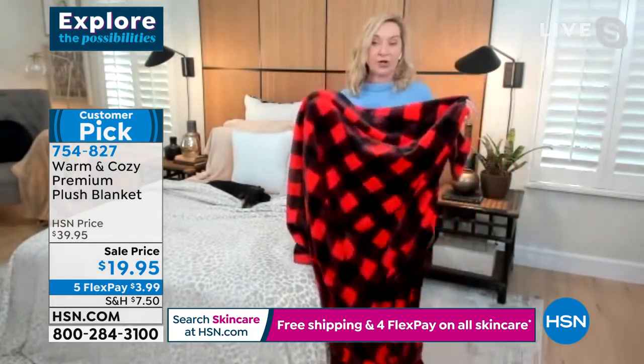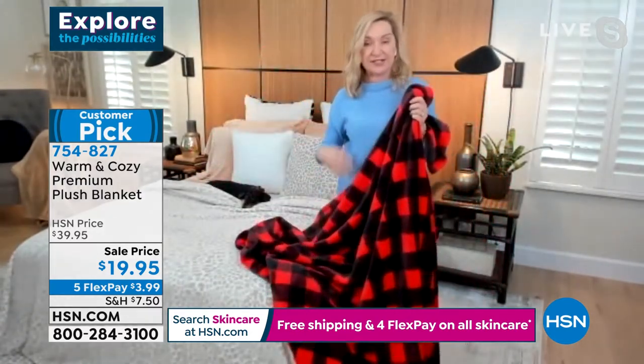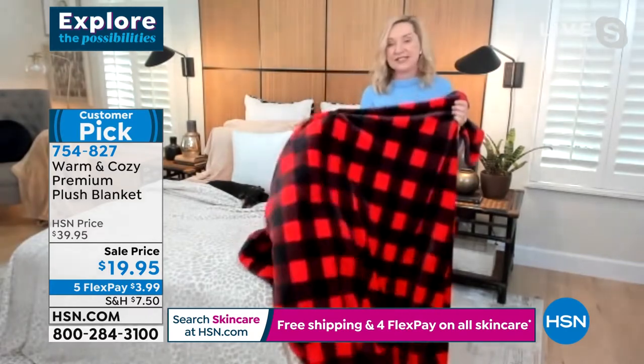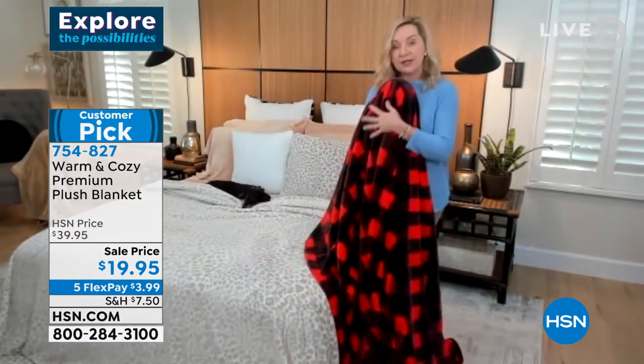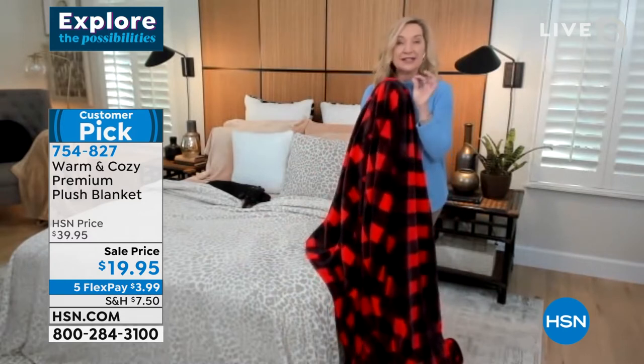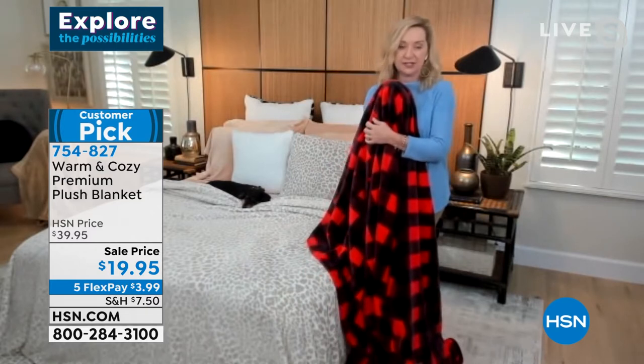A lot of people just use these blankets as a bed covering in the winter if it doesn't get quite as cold. What's nice is you can layer with them, and this medium weight is velvety but not too heavy. If you wanted to keep this out and use it year-round, you definitely could.